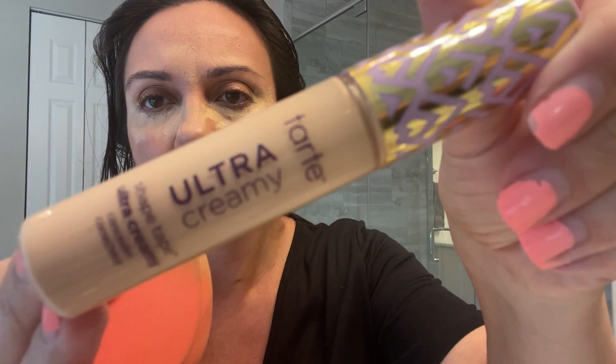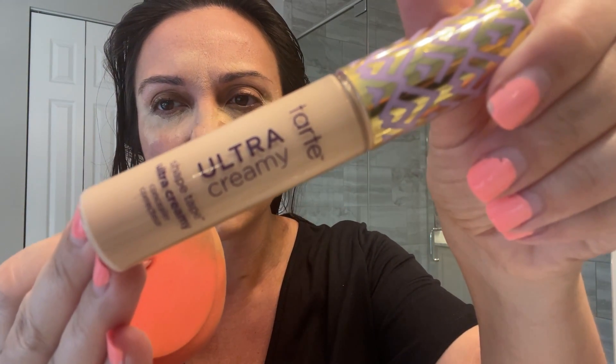I just finished taking a shower and I'm getting ready to go to Miramar outlets. I'm putting on my concealer — I want to show you what I use because I love it, it changed my life. This is the Tarte Ultra Creamy concealer. I buy it at Sephora, and I think you can also find it at Ulta. I love how it highlights under the eye.